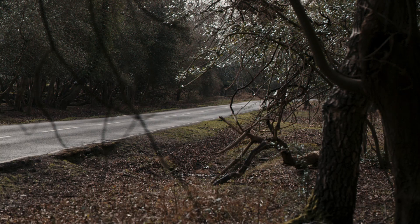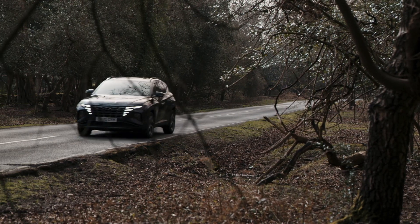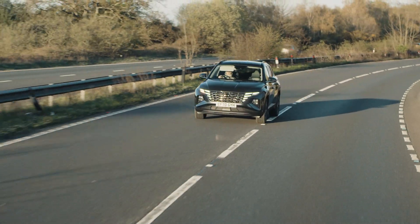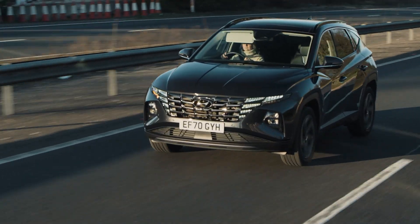Depending on your circumstances, a PHEV could make visits to the petrol station a rare occasion, and most of your driving will be completely emissions-free. On much longer journeys, the combustion engine will kick in to get you to where you need to be.